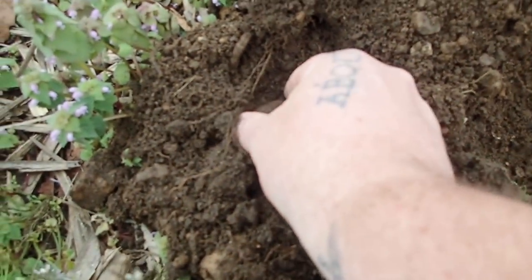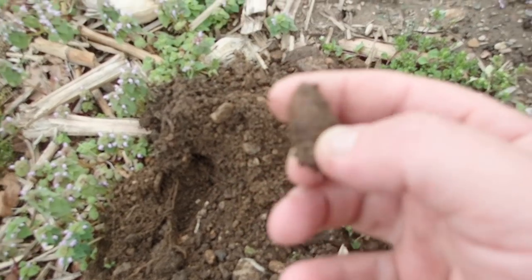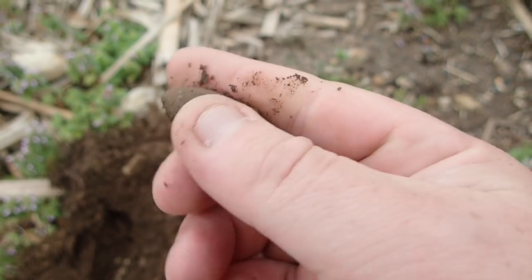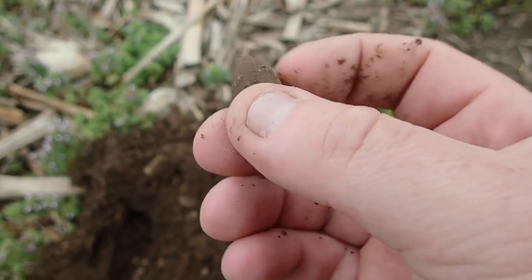Ladies and gentlemen, good afternoon — I am back out across the road from the house. Joss is out having coffee with a friend of hers, a lady she used to work with, and I got a couple hours of free time, so you guys get to watch me dig stuff up out of the ground. Now I do have something fun though — another three ringer! We're still here. Love it, absolutely love it.